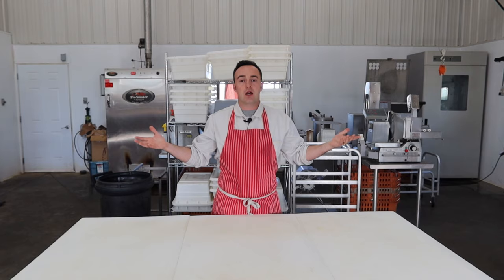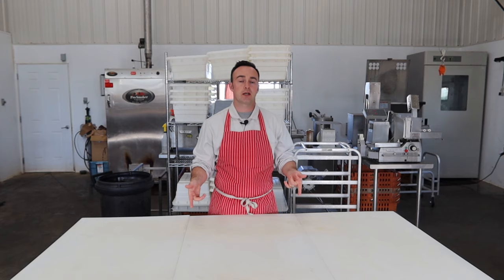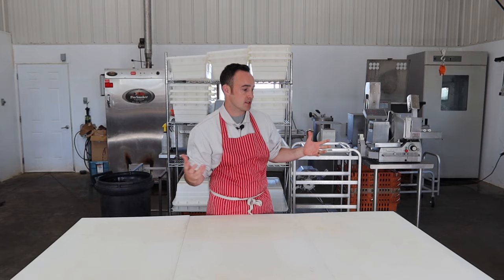You guys have seen this angle before. This is the cutting table. When we're breaking down pigs or cutting up steaks for the store, we're doing it here. Hunting season we break our deer, elk, moose and stuff on here. Spring time up in Canada here we do get a couple of bears come through. We just did a bear ham up this week for some guys. So yeah, this is the cutting table — we do all the cutting.